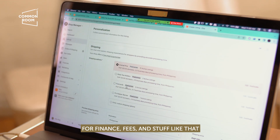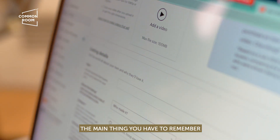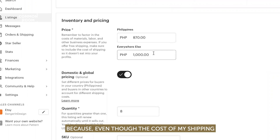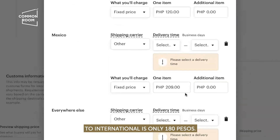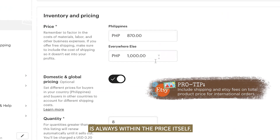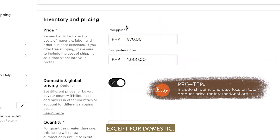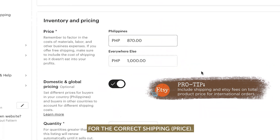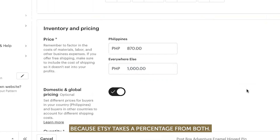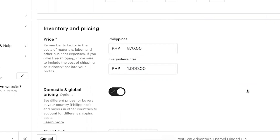For fees and stuff like that, the very main thing you have to remember is you have to balance your shipping and your price. Because even though the cost of my shipping internationally is only 180 pesos, that is not 180 pesos going to the US — that's usually 214 or 337. So the rest of the price is always within the price itself, except for domestic. For international, I always balance out the shipping fee and the product price because Etsy takes a percentage from both. So you have to remember that you don't want to lose money.